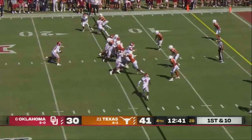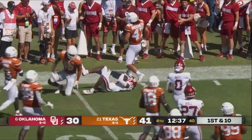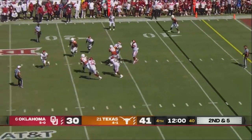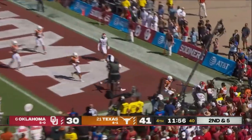We've seen Eric Gray now come in with quickness. Slant to West — knocked down. Williams has all day to throw. Backpedaling, now rolling, scanning the end zone — delivers — incomplete.